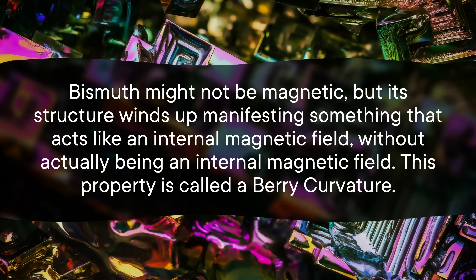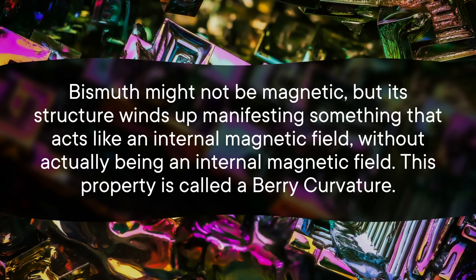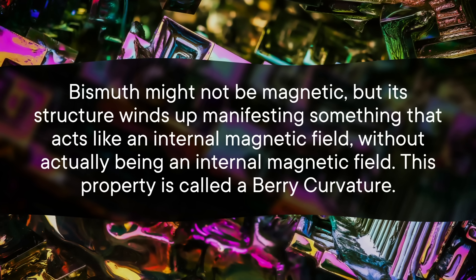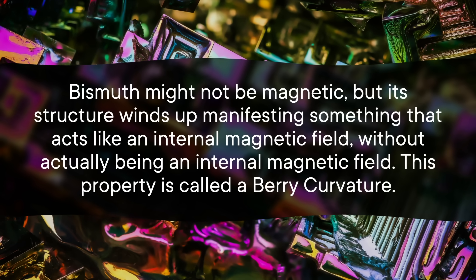And bismuth's anomalous Hall effect didn't vanish at those warmer temperatures. The researchers don't know why this is happening, but they do have a working hypothesis. It goes back to that idea that the atoms are arranged in a very particular way. Bismuth might not be magnetic, but its structure winds up manifesting something that acts like an internal magnetic field without actually being an internal magnetic field.